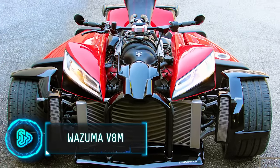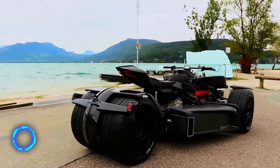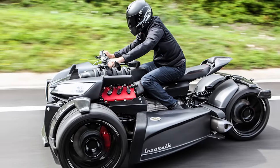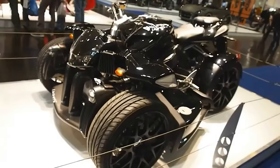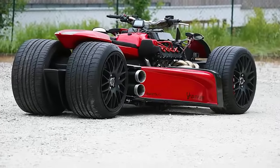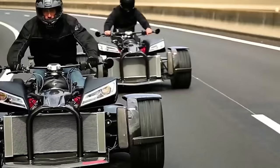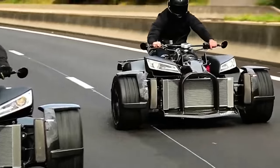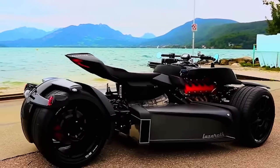The Wazuma V8M is an exceptional trike that combines the power of a Ferrari 3-litre V8 engine with motorcycle-like handling. This unique vehicle stands out with its quad layout and a centre of gravity designed for stability and agility. Its design and engineering make it a one-of-a-kind experience in high-performance vehicles, blending car and motorcycle elements in an innovative way. It gives an exhilarating experience and can be purchased for $240,000.